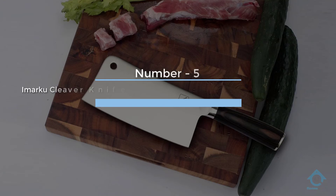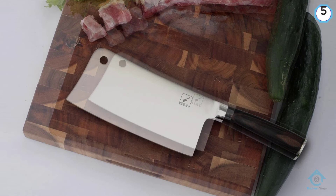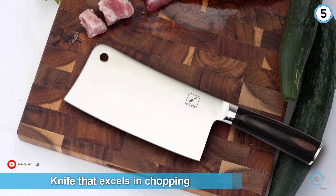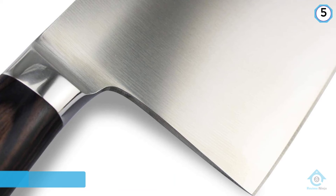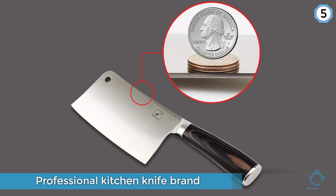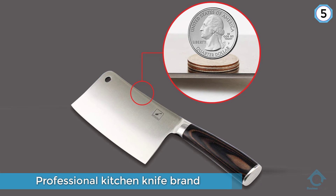Number five: Imarku Cleaver Knife, seven-inch German high-carbon stainless steel chopper knife. The Imarku cleaver knife is a carefully designed, well-made chef's knife that excels in chopping, mincing, slicing, and dicing meat and other tough food condiments. It is a professional kitchen knife brand excellent in craftsmanship, quality, looks, and performance. The sharp edge ensures a smooth and efficient cutting experience, getting the job done in good time, every time.